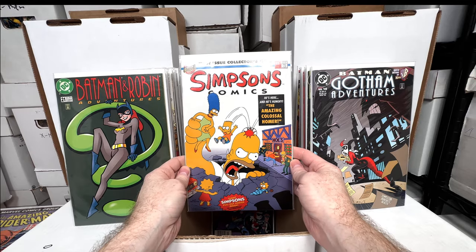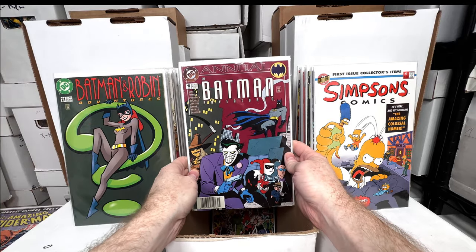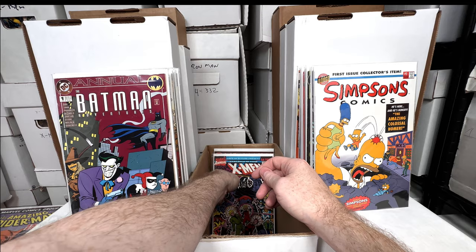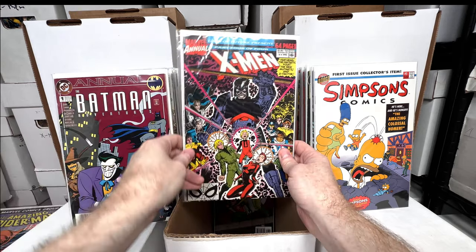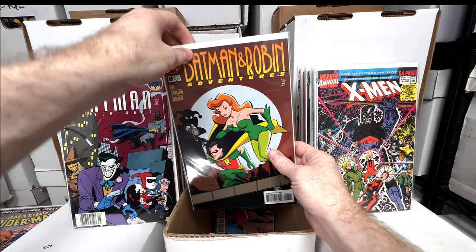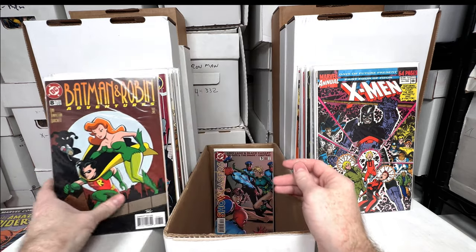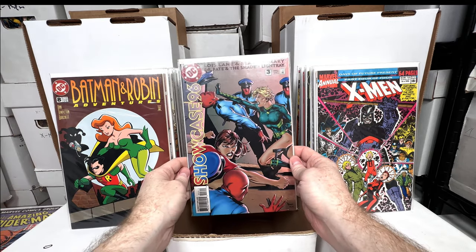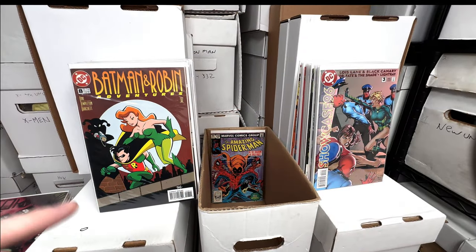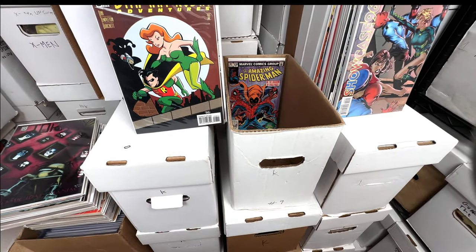Batman and Robin Adventures number 21. Simpsons Comics number one — I think this is a super undervalued key issue; one day that's going to be worth a lot. Batman Adventures Annual number one — awesome Harley cover, early Harley appearance. X-Men Annual 14 — first appearance of Gambit again, another cool key issue. Batman and Robin Adventures number eight — another awesome early Harley appearance. Showcase 93 number three — first appearance of the Birds of Prey. What a fun box — I cannot wait to go through the next one.